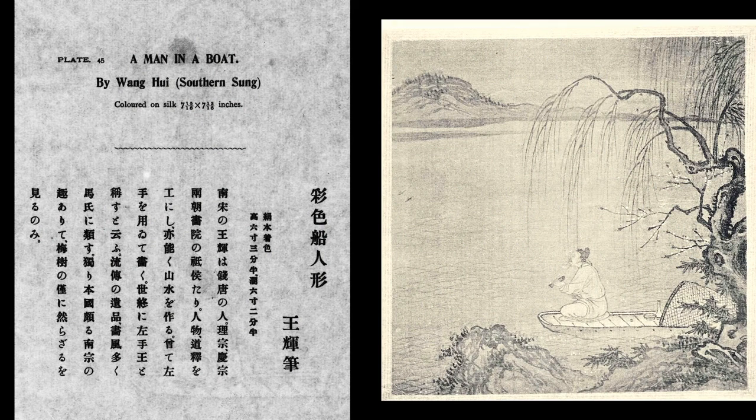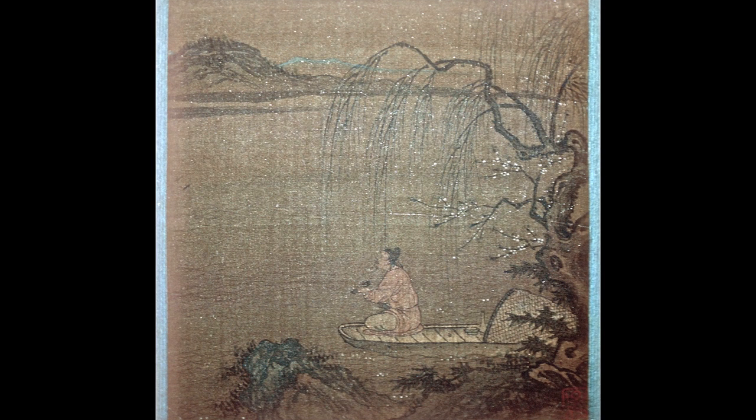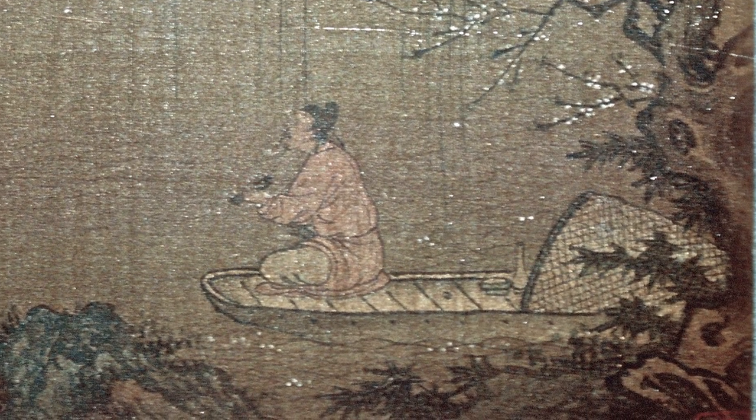Leaf 45 represents a man in a boat near the shore, attributed to late Song Academy master Wang Hui — not to be confused with the early Qing Wang Hui. Seen in my slide image, it reveals why I questioned the attribution in my index and suggested instead a Yuan period work with Shengmo as the possible artist. The coloring and texturing of the foreground bank and distant hill are in Shengmo's distinctive style. The man relaxes in his boat on a spring evening beneath a bare willow and a blossoming tree that reveal the season, holding some small cylindrical object I can't identify.